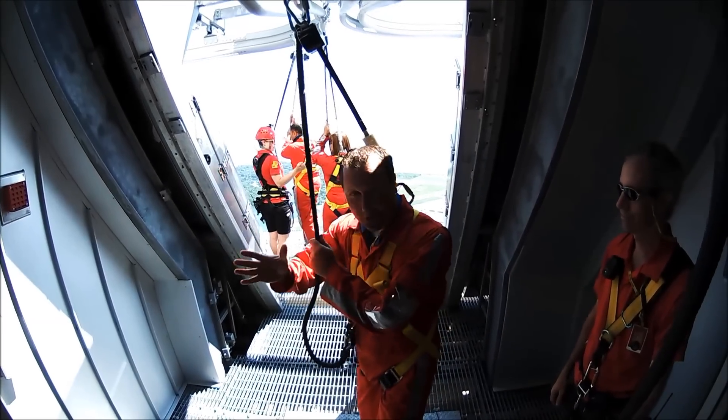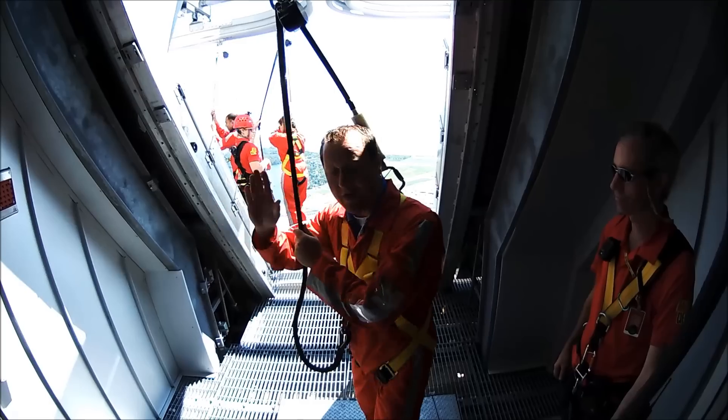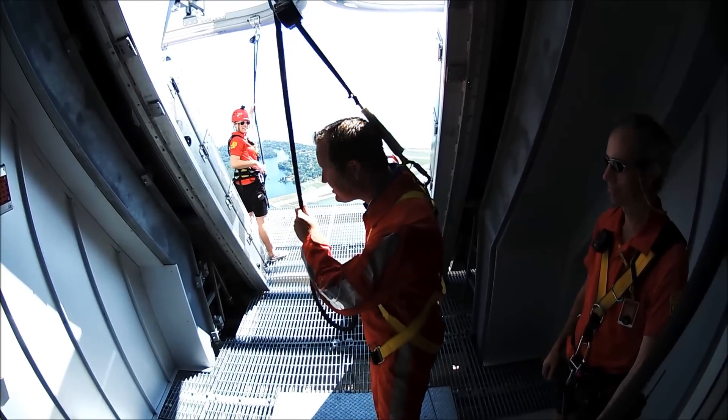Okay, we're doing the walkout. The doors have opened and now we're walking at 1,168 feet above Toronto.